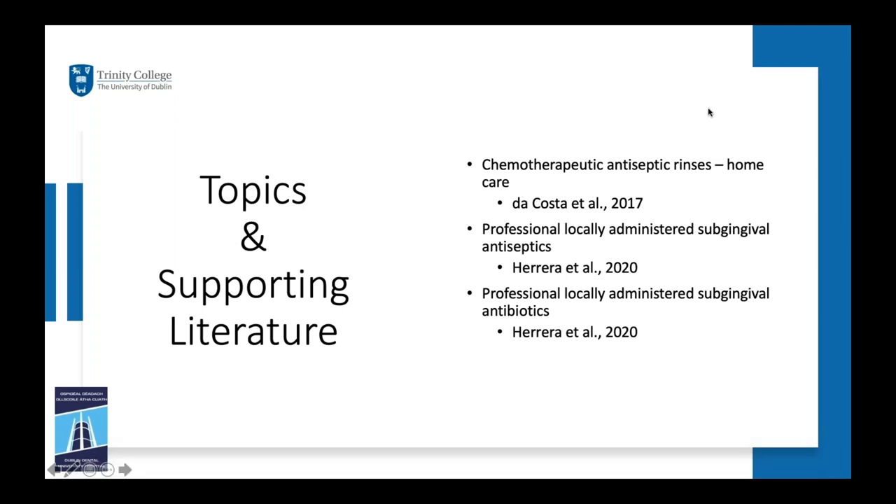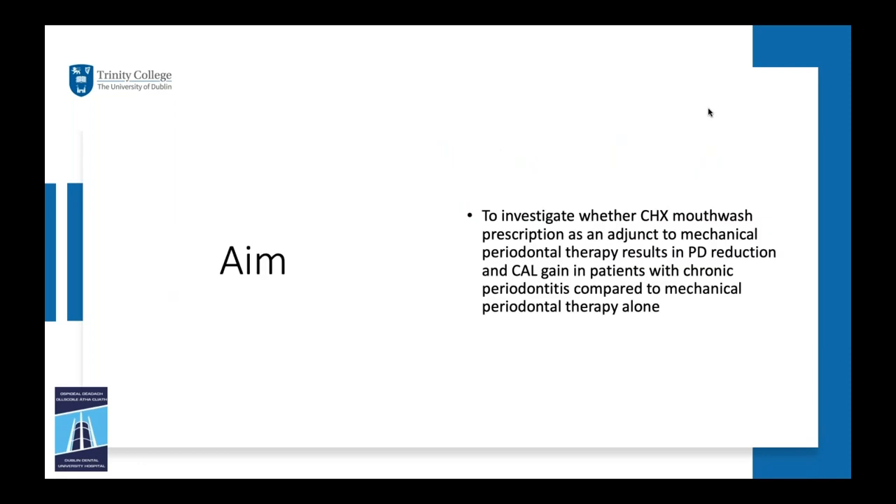Starting with chemotherapeutic antiseptic rinses: the aim is to investigate whether chlorhexidine mouthwash as an adjunct to mechanical periodontal therapy results in probing pocket depth reduction and clinical attachment level gain in patients with chronic periodontitis compared to mechanical periodontal therapy alone. To put that into a focused PICO question: our population is chronic periodontitis, our intervention is the adjunct use of chlorhexidine mouthwash, our comparison is against mechanical periodontal therapy alone, and our outcome measures are probing pocket depth reduction and clinical attachment level gain.